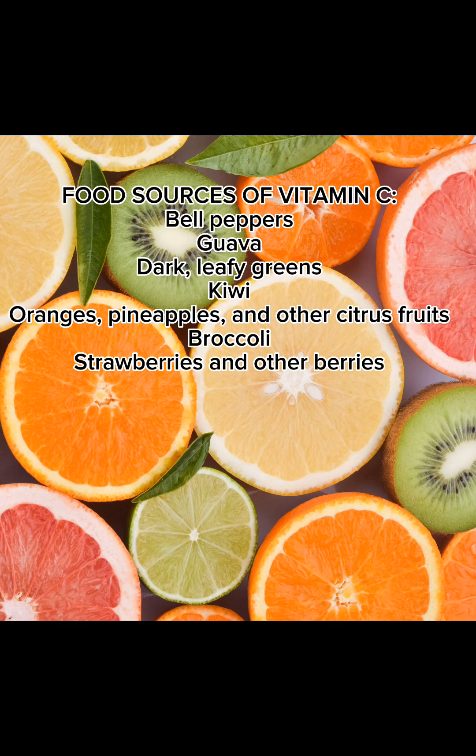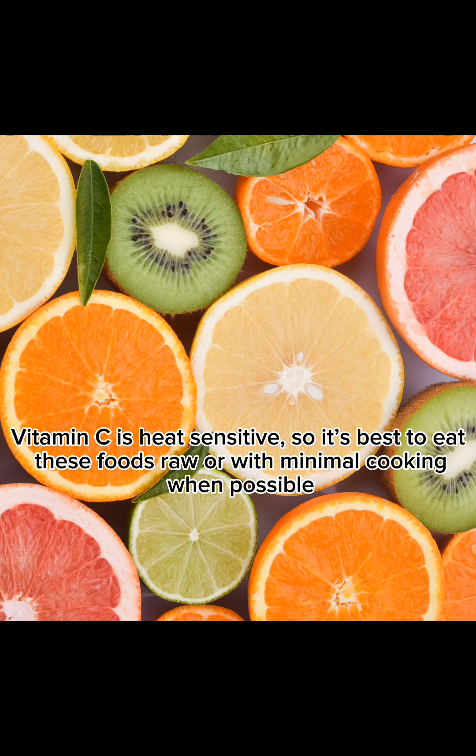Food sources of Vitamin C include bell peppers, guava, dark leafy greens, kiwi, oranges, pineapples, and other citrus fruits, broccoli, and berries. Vitamin C is heat sensitive, so it's best to eat these foods raw or with minimal cooking when possible.